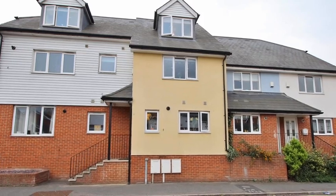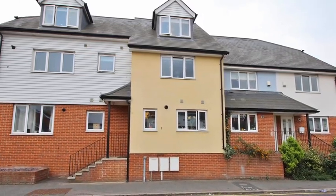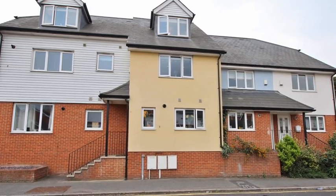This large four-bedroom terrace townhouse is ideally situated in the heart of Greenhide Village by the River Thames.